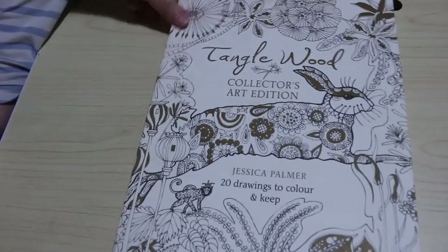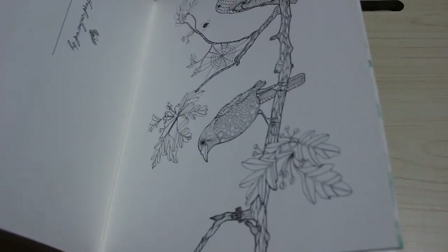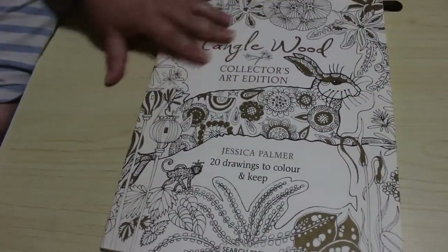On to the books. The first book I got was free — I only had to pay shipping. I got it from Colour with Claire, who was getting rid of books she didn't want anymore. All the books she had, she'd done one page in because she'd been sent them for review. So I got the Tanglewood Collector's Art Edition — she did one picture in it, but that's not a problem.